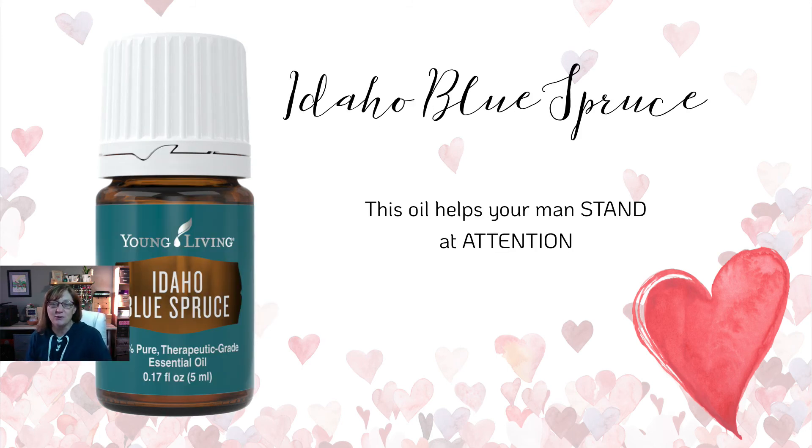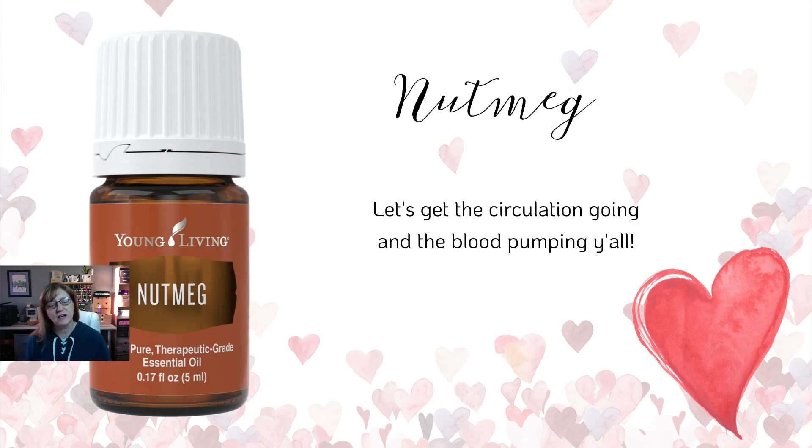Next we have Idaho Blue Spruce — this one basically spruces things up. It's an oil that can help your man stand at attention. Use it with coconut oil as a lubricant or add it to your tingle massage oil for a little extra cooling. It's also great in the diffuser and has more of an earthy, non-floral smell that guys tend to like. The last one is nutmeg — let's get the circulation going and the blood pumping. Love is a great cardio workout, so pair these two together and you'll be rocking and rolling. Do dilute this one as it is a spicy oil.